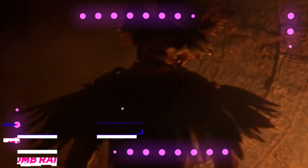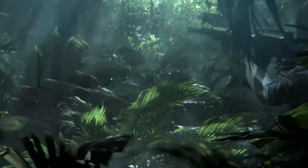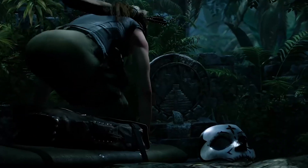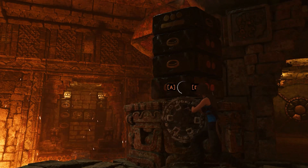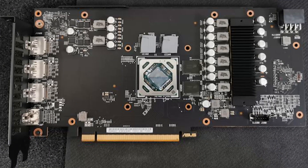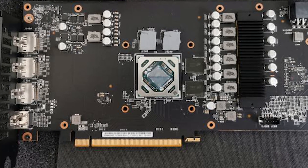In Shadow of the Tomb Raider, the 5500 XT managed an average of 77 frames per second at 1080p with the high quality preset. This performance wasn't terrible, but it wasn't very impressive either, considering the RX 590 was a touch quicker and the 1660 Super was about 20% faster. Even at 1440p the results were largely the same, and despite having more VRAM, the 5500 XT cannot compete with the 1660 Super.